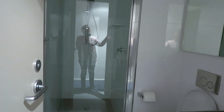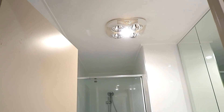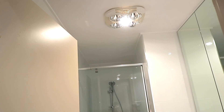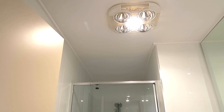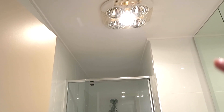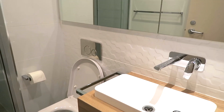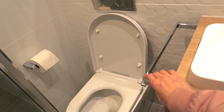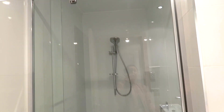Over here is the bathroom. I really like this because it has a built-in heat lamp — I don't know what you call it, but it keeps you warm after a shower, especially during winter. It also has a built-in cabinet, hand towel space, a towel rack, the shower, and the cabinet has built-in shelves. I really like it — that's the bathroom.